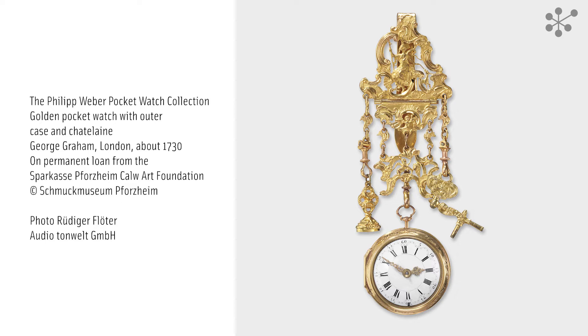Like the watch case, the opulent Chatelaine is made of gold and is lavishly decorated. Enthroned at its top, framed by typical Rococo ornamentation, is a shepherdess with her staff and sheepdog.